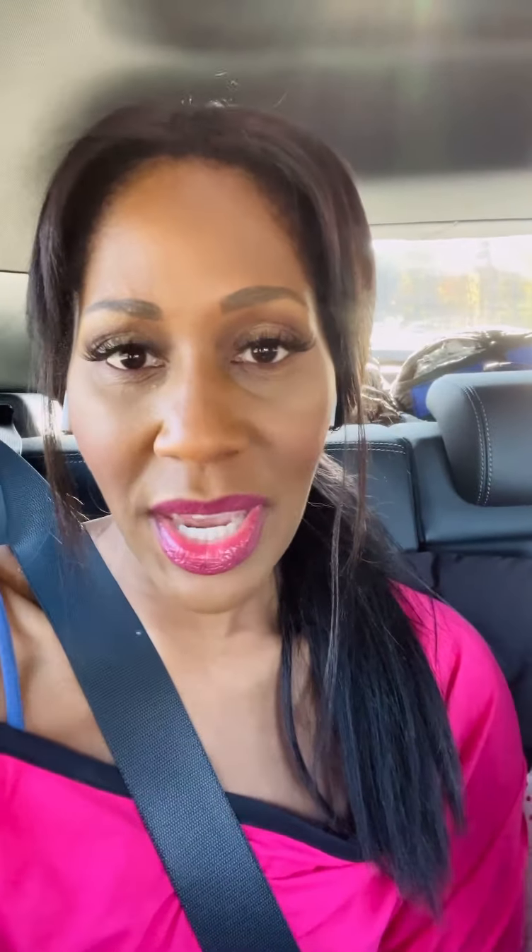It's almost like a lock and a key. When the SARS-CoV-2 virus enters the body, its spike protein — one of the red things coming out of the cell that you can see here — binds with a receptor on our cells and enters into our cells.